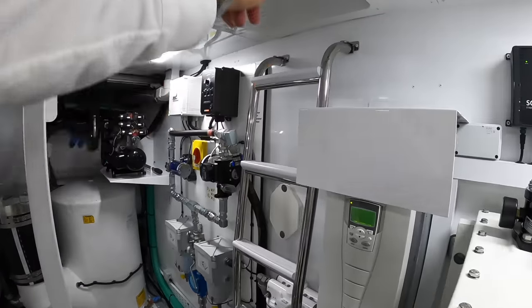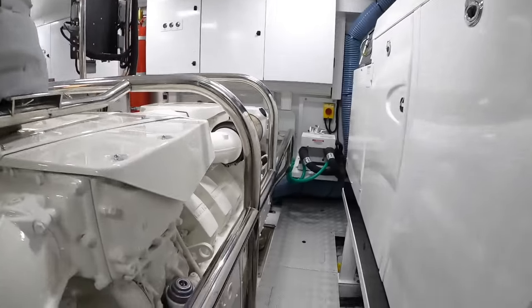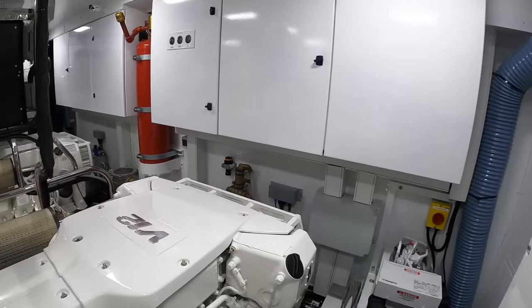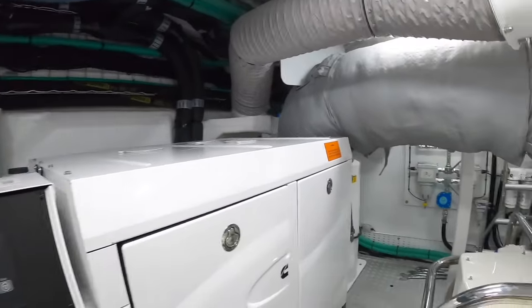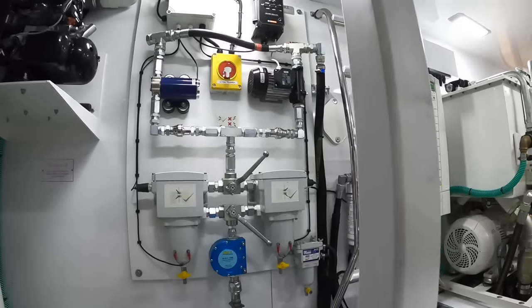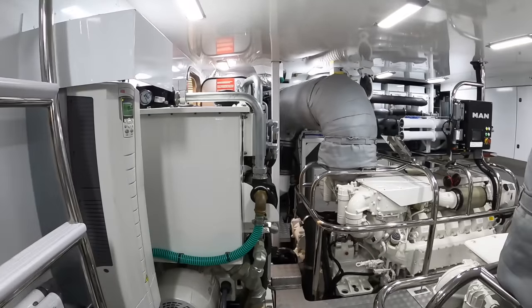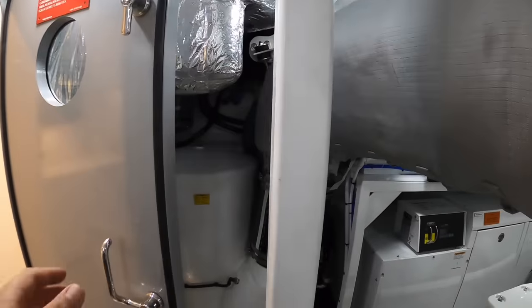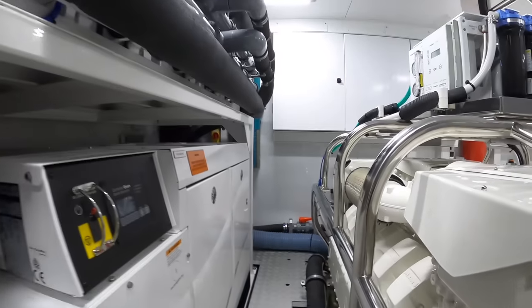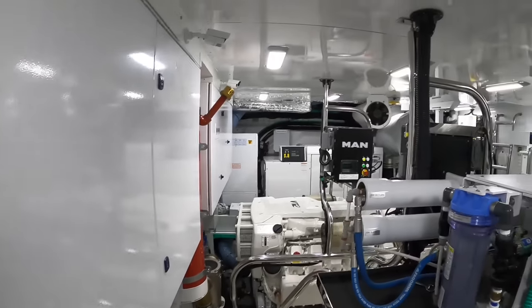There's another way out of here via a ladder up and through. You can get right around both of the engines, so you can really get to everything you need to. There's the fuel polishing system here — it actually allows you to clean the fuel, so if you have dirty fuel you can take all the residue out of it. That is quite some engine room. Access all areas.